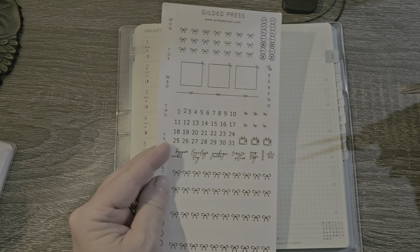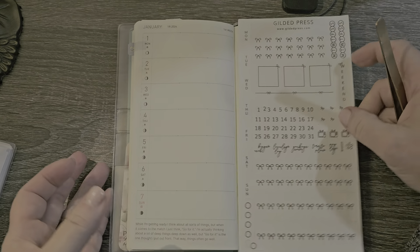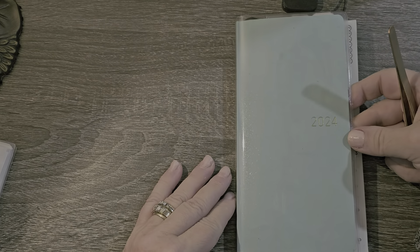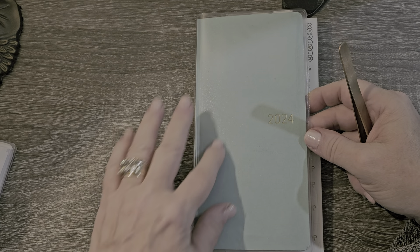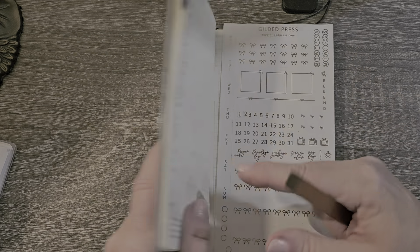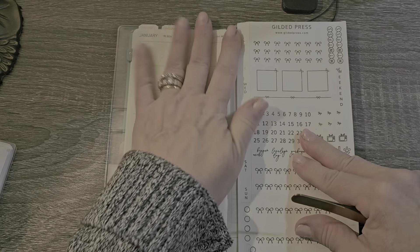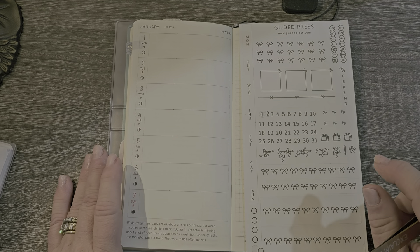The kit I'll be using today is the Gilded Press. I'll try to link it below, and I'm planning to use this as my budget planner this year — the Hobonichi Weeks with this beautiful green sparkly cover — and I will be keeping it in my Moterm VegTan zippered wallet cover.